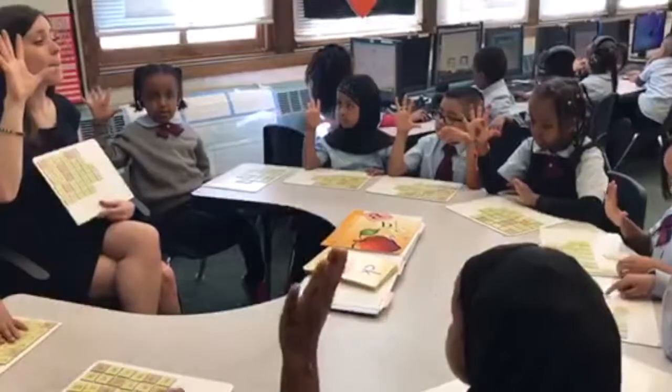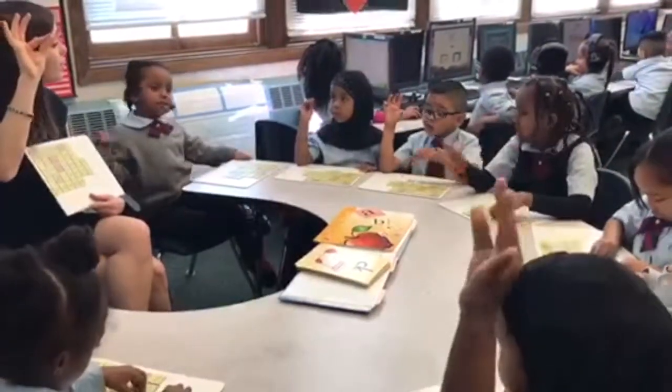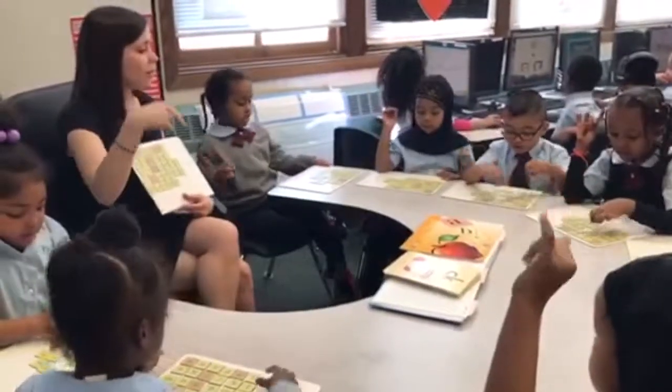Let's tap the word pit. Tap it. Go. It. Pit. P-I-T. Build it as fast as you can.